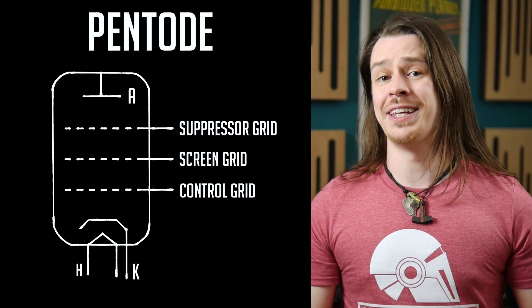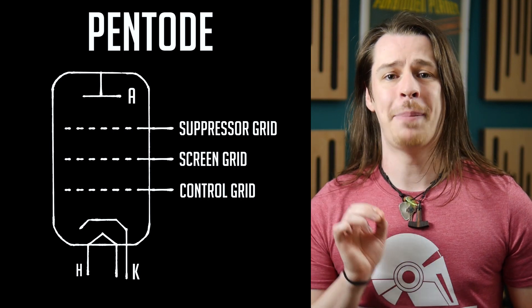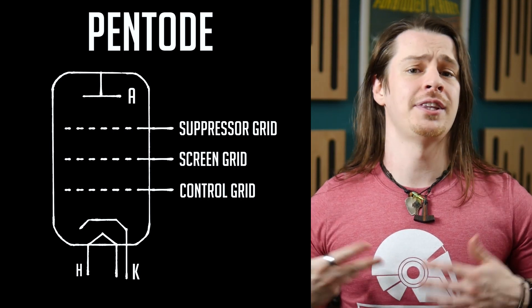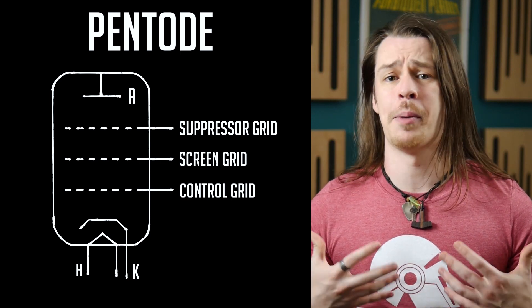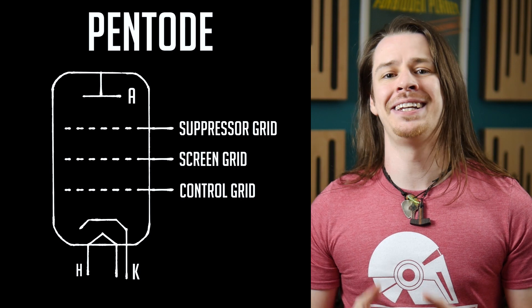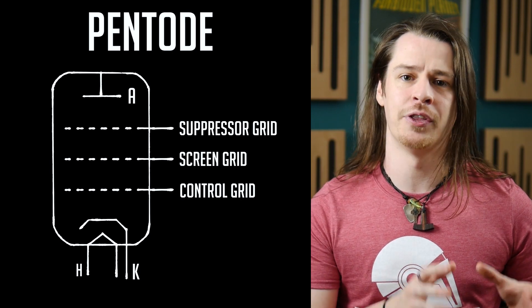In 1929, a further suppressor grid was added, solving these issues and creating the first pentode valves. That wasn't the only innovation — indirect heating of the cathode allowed these valves to be powered from AC rather than needing a dedicated DC battery to power the heaters which previous valves required. This gave rise to many of the valves that we still use today, such as the EL84 and EL34.